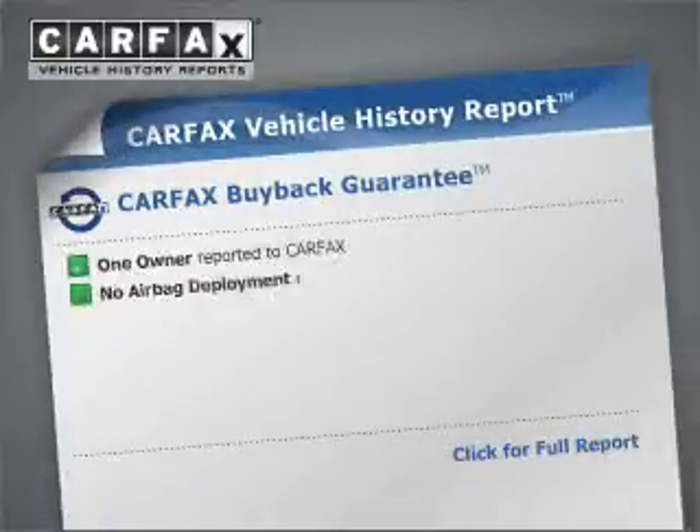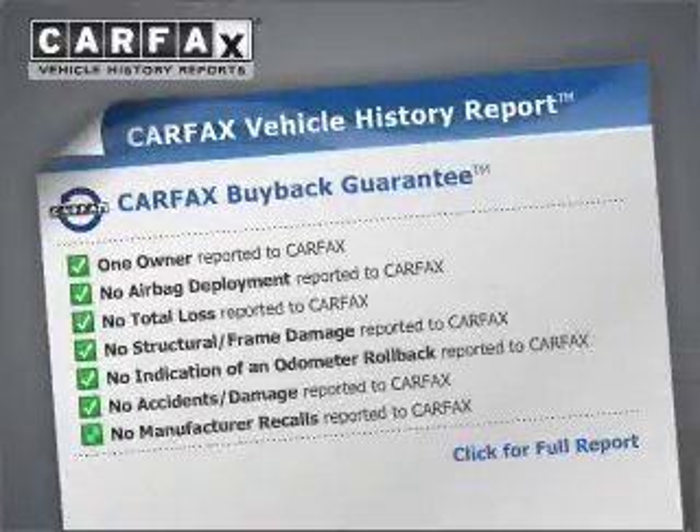Find everything you want in a ride under one roof with this vehicle. The anti-lock braking system will keep you safe on the road. Tailor the temperature to your preference and your passengers. This vehicle comes with a Carfax report, which reduces your buying risk by providing the vehicle's history before you purchase.